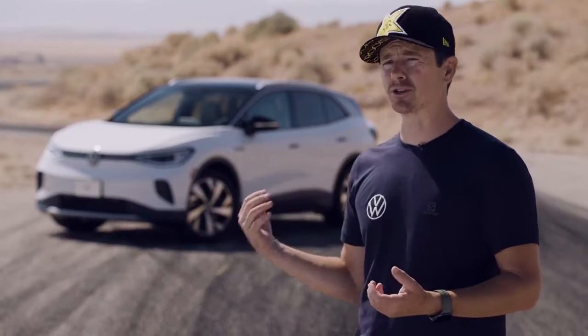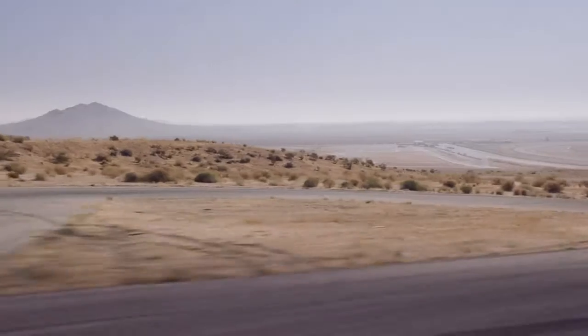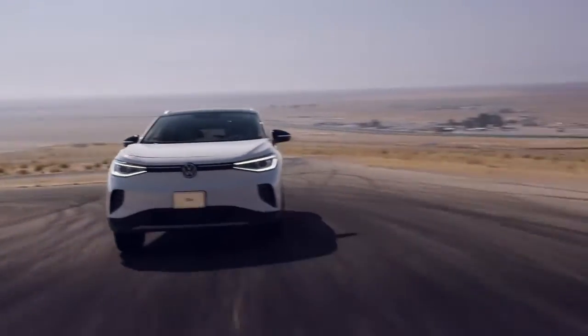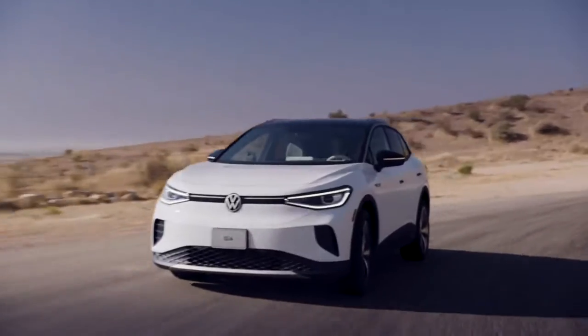I had driven it on the street, but for me to really get an impression of what a car is all about, it's always best to be able to push it to the limits and feel the balance and feel the dynamics of the car, and really you can only do that on a racetrack.